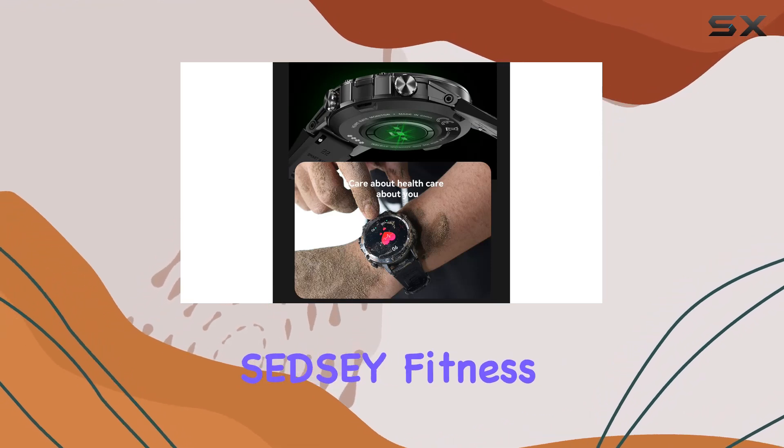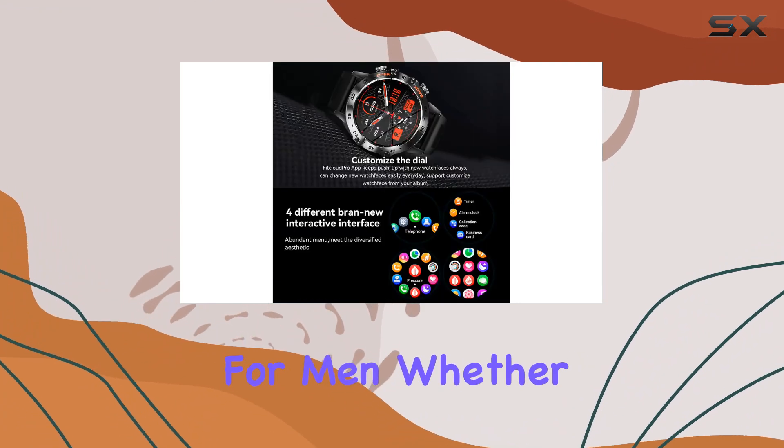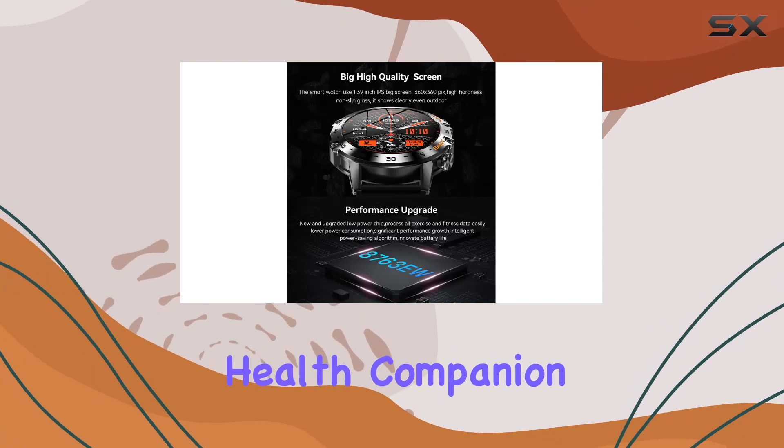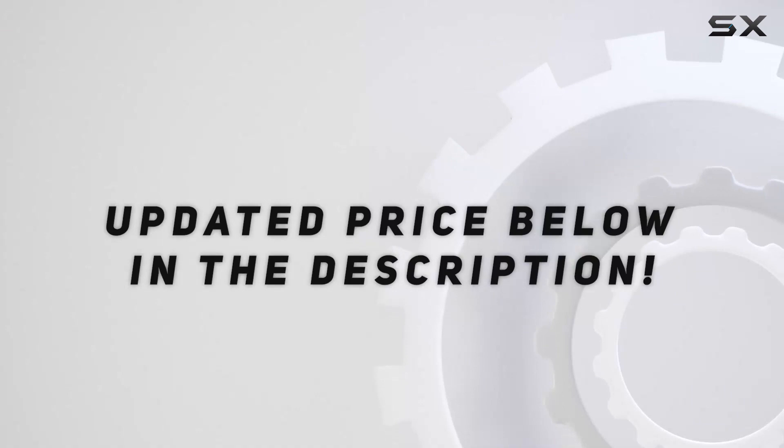In conclusion, the SED-Z Fitness Tracker stands out as a stylish, functional, and reliable smartwatch for men. Whether you're into sports, business, or just want a comprehensive health companion, this watch has you covered. Check out the video description for the updated price.